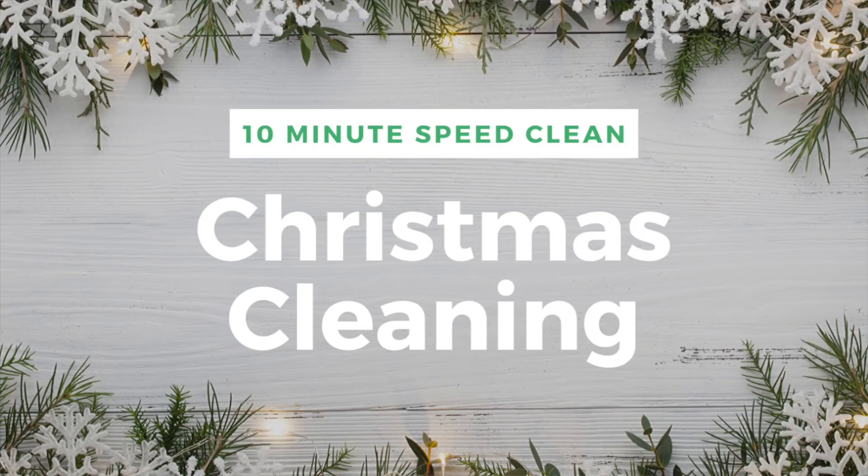Hey guys, welcome back. Christmas is a few days away and everyone's feeling slightly stressed out. Getting your house in order should not be one of those things causing you anxiety. I'm going to share with you a really fast Christmas speed clean made up of 10-minute tasks. Each of them is only 10 minutes, and you'll be amazed at what you can accomplish.